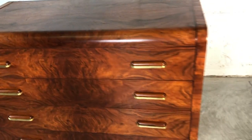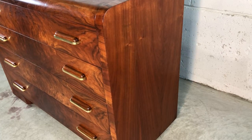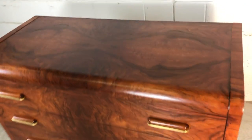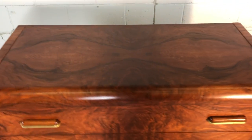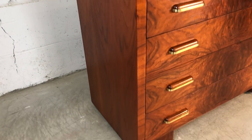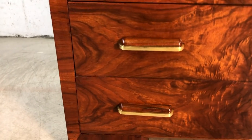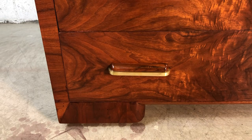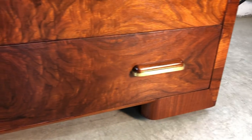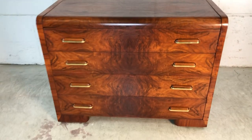This dresser has been fully restored and is in beautiful condition. The mahogany on it is amazing. You can see just how beautiful the mahogany is along with the Art Deco feet. This dresser will be absolutely beautiful in your home.